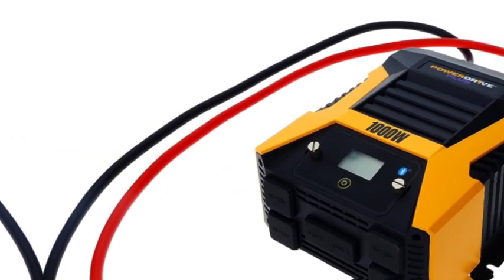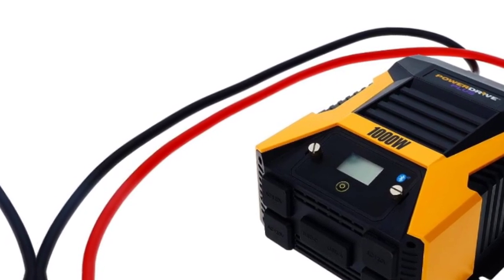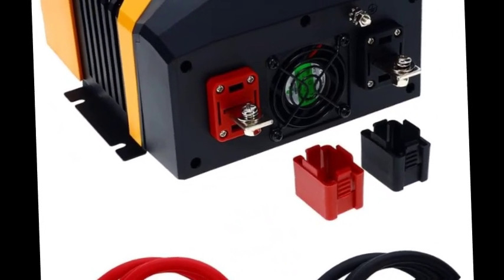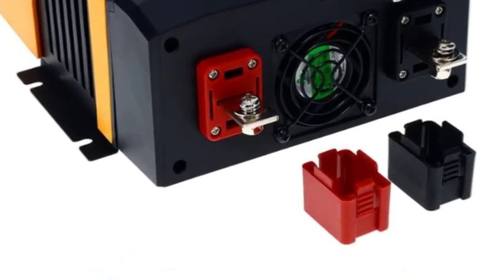Heavy-duty 39-inch installation cables attach directly to the vehicle battery, and mounting brackets are included for immediate installation. The removable LCD screen detaches from the car converter to allow remote monitoring and testing. A high-speed cooling fan automatically turns on as needed.